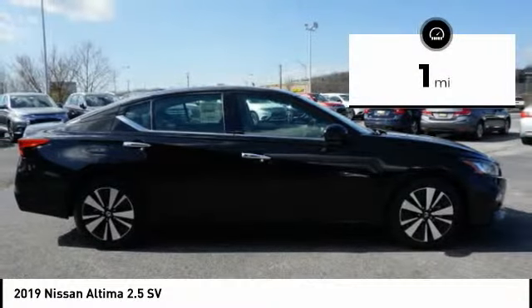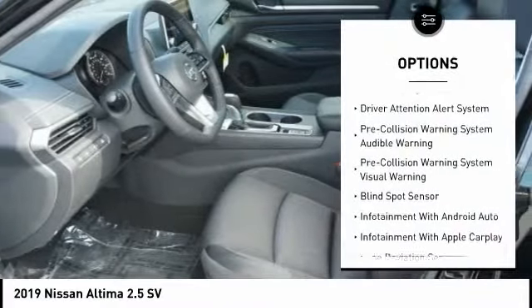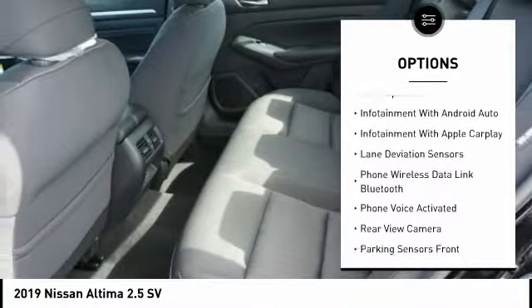This vehicle has less than 100 miles. Here are some of this vehicle's great options: heated seats, steering wheel, audio controls, power sunroof, and power driver's seat.